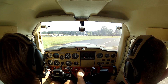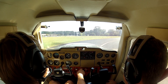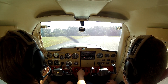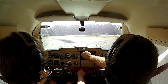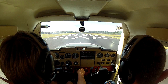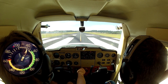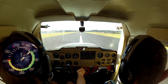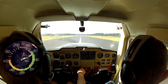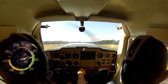Gryphon, runway 10859, departing runway 32 Gryphon. Gryphon, 213 Yankee leaving the pattern to the north.